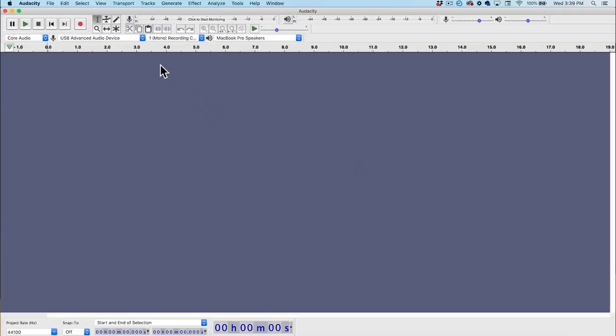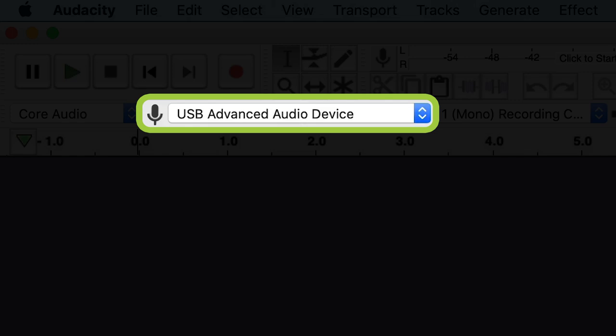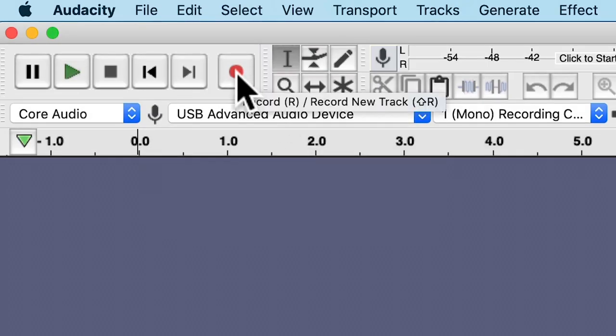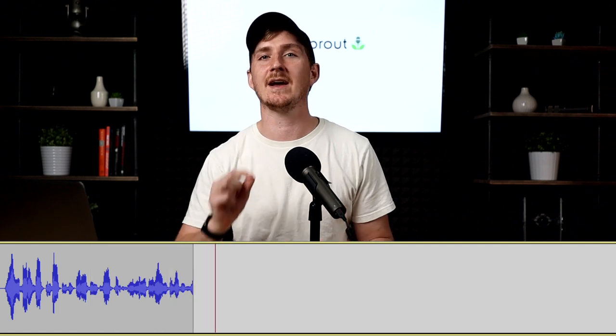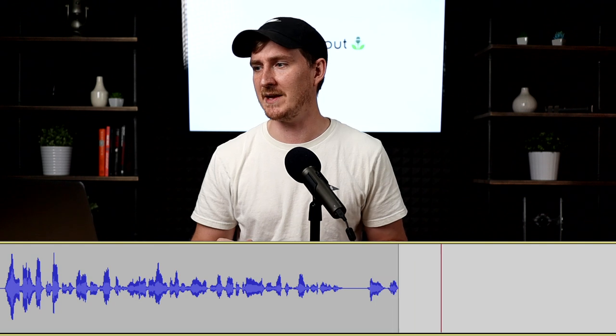Step one: plug in your microphone, and then make sure you turn your microphone on. The Q2U actually has a little light to tell you when it's been turned on. Now let's pull up Audacity. Make sure you plug in your mic before you open Audacity so that Audacity recognizes the Q2U as an audio input device. Make sure that USB Advanced Audio Device is selected, and now we're ready to record. Just click the record button and start talking. If you see the waveform creating, that means we're recording and it looks really good.